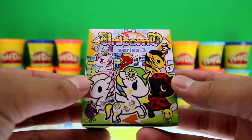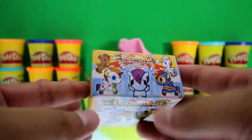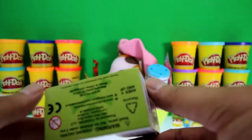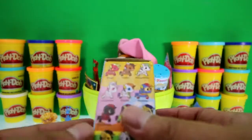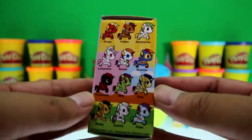We got a blind box Unicorno from series number three. This is made by Tokidoki — look at how many different Unicornos we could get!